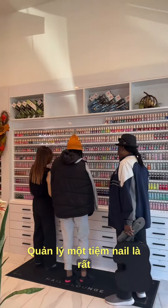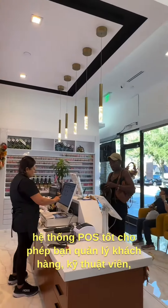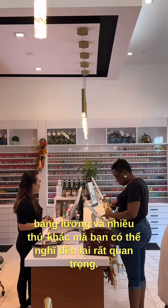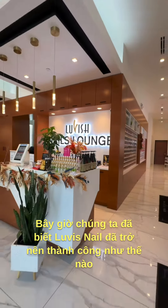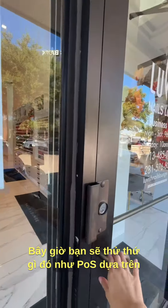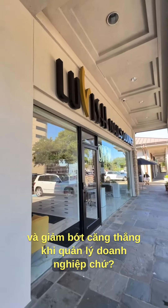Managing a nail salon is a lot and can be stressful sometimes. This is why it is so important to invest in a good POS system that allows you to manage your customers, technicians, payrolls, and many more. Now we know how Luvish Nails became so successful with only a few months of opening. Will you try something like Space POS to take your business to the next level and take away some stress from managing one? Let us know!